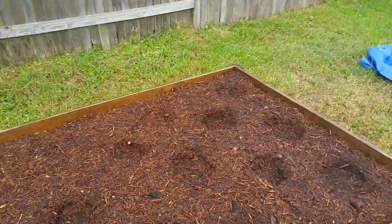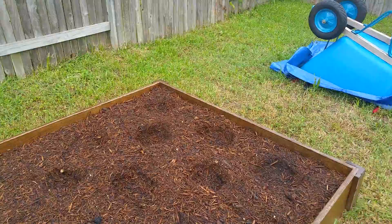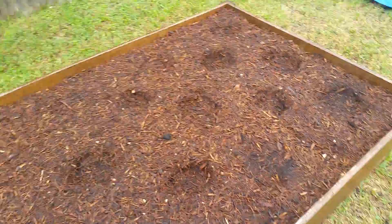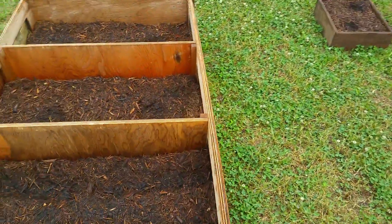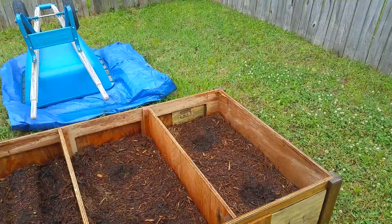Now over here, I believe we have basil and green beans. As far as the basil and green beans, nothing's came up yet, but we just sowed them just three days ago. So nothing's happening yet. And over here, this is watered, but nothing's happening over here right now, as we can tell.